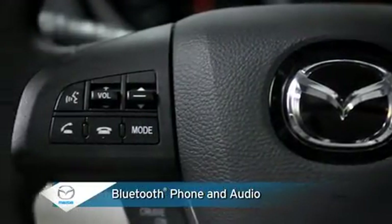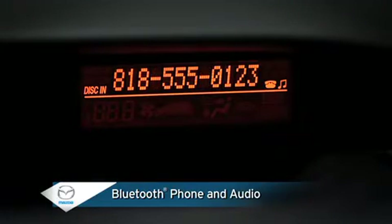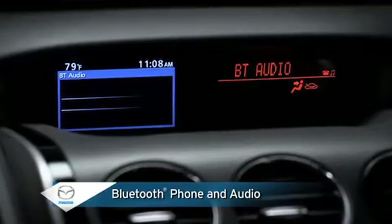Bluetooth hands-free cell phone operation lets you make and receive calls while keeping your focus on the road, while Bluetooth audio allows you to play music wirelessly from a cell phone or music player.